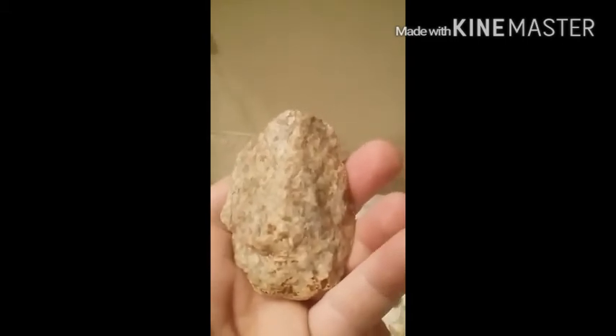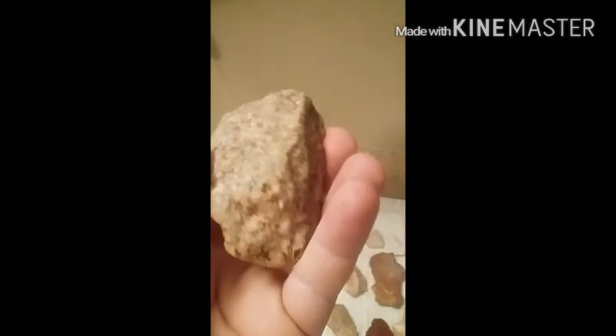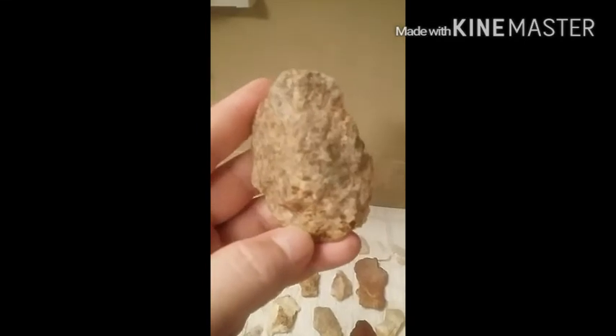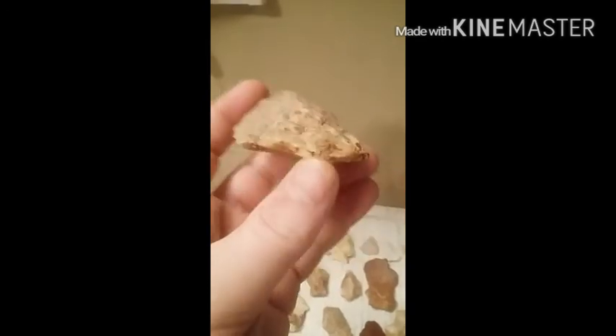I don't know — if y'all have insight please give it to me, let me know. Smooth piece of quartz, let me give you this angle. I don't know if it was an arrowhead or supposed to be or whatever, but it's a really neat piece we found today.